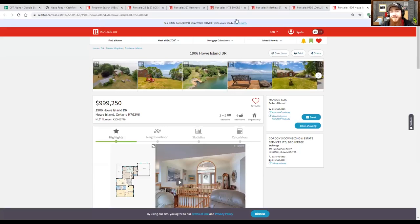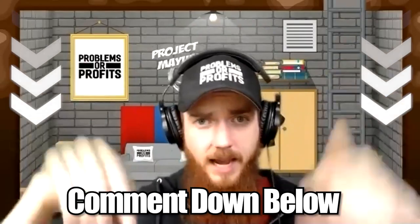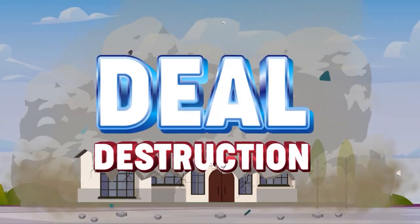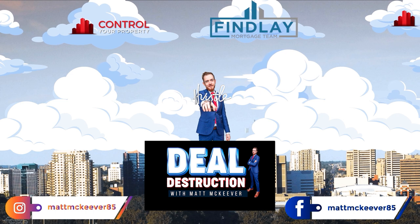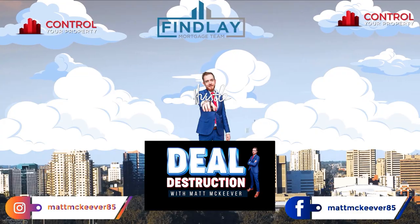All right guys, that's this episode of Deal Destruction. I have no idea if you got any value from it. Maybe I'll return to just looking at random commercial listings when people don't show up for their appointed Deal Destruction episode. Maybe you guys can give me your opinions about the Kingston area, Prince Edward County, Howe Island, Wolf Island, and all those random islands in the St. Lawrence River area. Let me know if you think I should move there or if it's a terrible idea. Just interact with this content so the YouTube algorithm likes it more. Otherwise, make sure you like and subscribe — I'll see you guys in the next video.